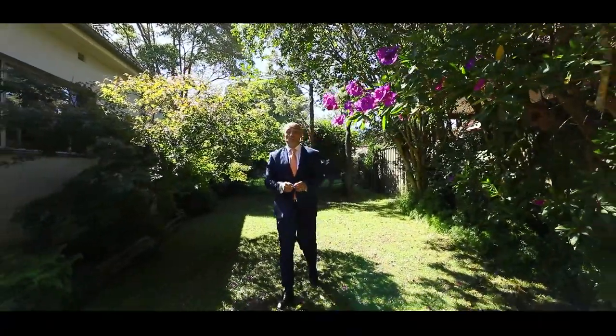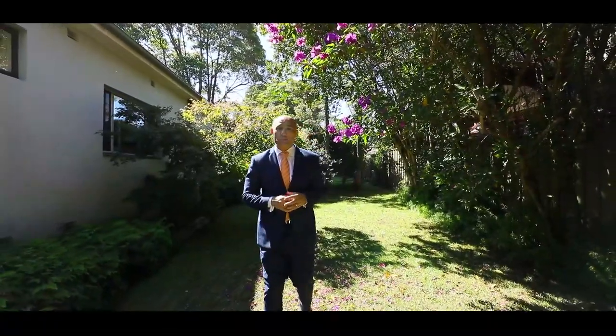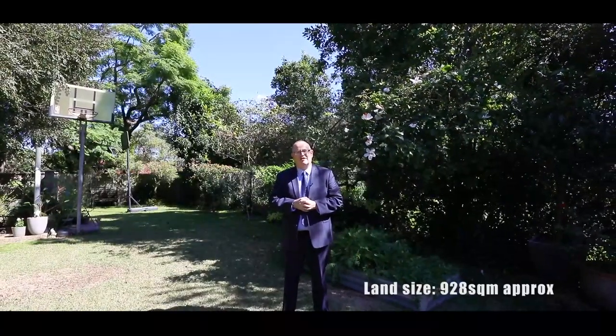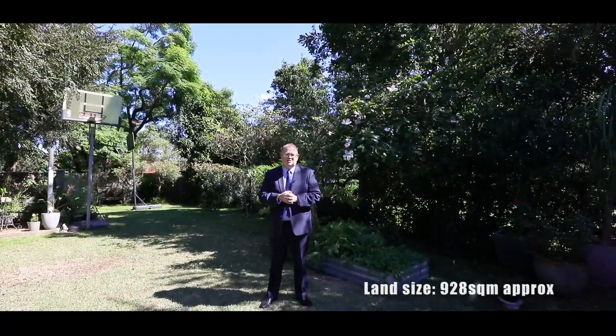This is a once-in-a-lifetime opportunity to purchase a large parcel of land with a 20-meter frontage in one of Ashbury's most desirable and sought-after locations. Immerse yourself in the tranquility of the park-like rear gardens, with the home set on a generous 928 square meters of land.